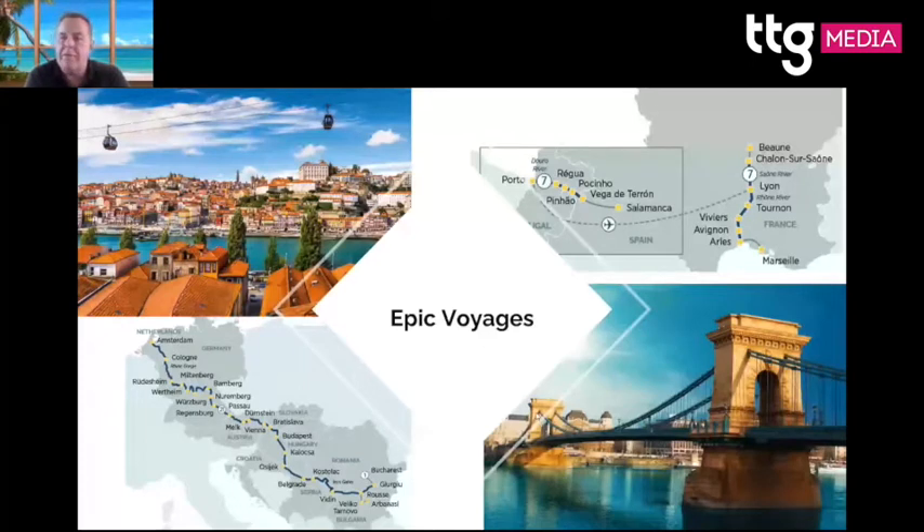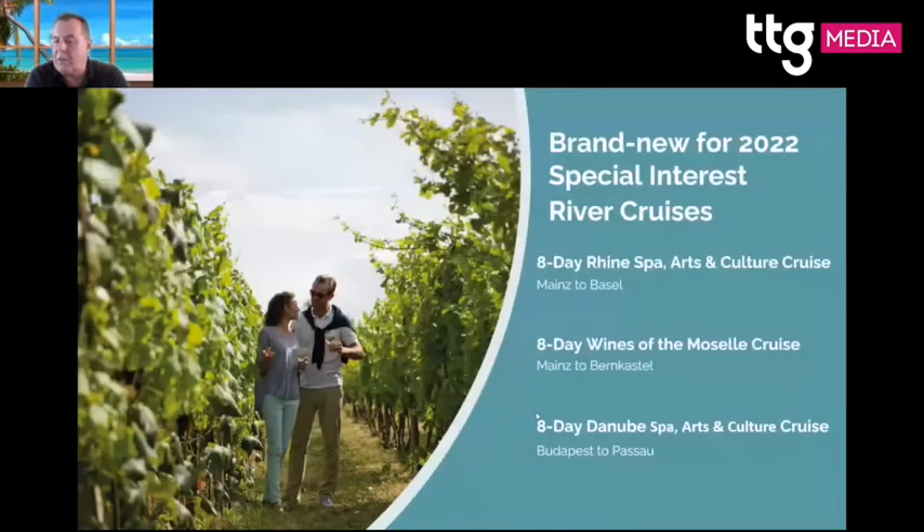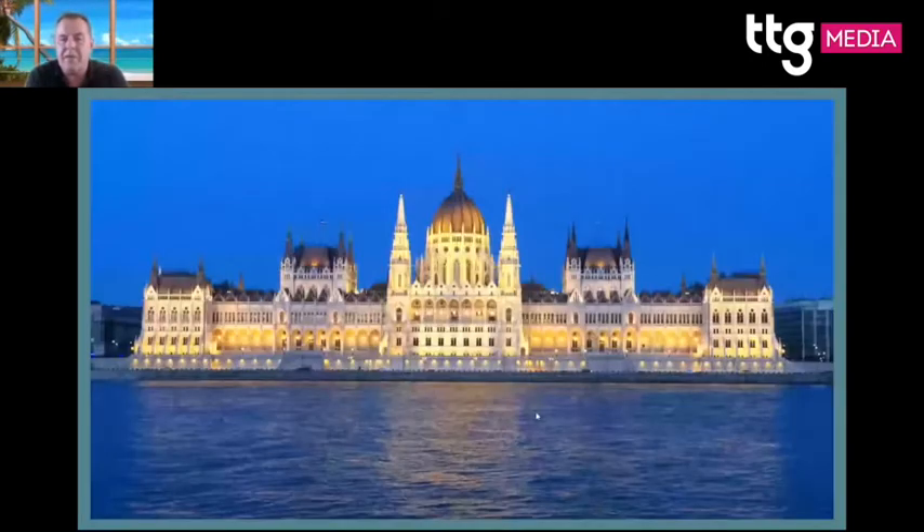Brand new for next year: the Rhine Spa, Arts and Culture cruise, Wines of the Moselle, and the Danube Spa, Arts and Culture cruise. Emerald has activity managers on board, and we have prime docking rights on the Danube in Budapest directly across from Parliament — the nighttime view from the bar is absolutely stunning.